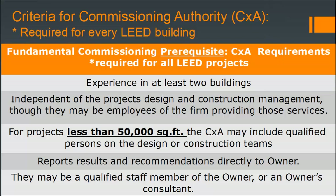It's important to understand the criteria for the commissioning authority. They need to have experience in at least two buildings and be independent of the project's design and construction management, though they may be employees of the firm providing those services. There is an exception for projects less than 50,000 square feet: the commissioning agent may include qualified persons on the design or construction team — remember that exception, as it's the type of detail that can appear on the LEED AP exam.